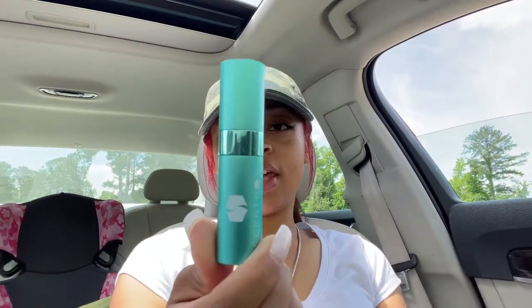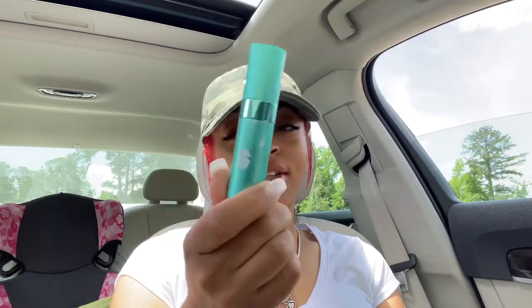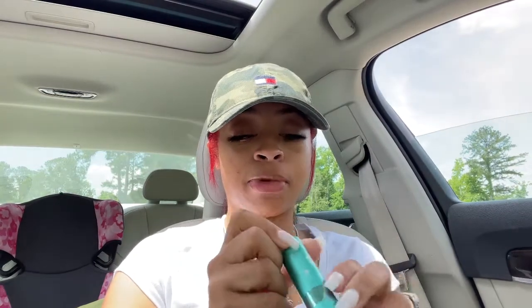Y'all know I'm crazy about the packaging, right? Look at this color — that is a beautiful color! I'm loving it, y'all know I love it. All right, so this month...